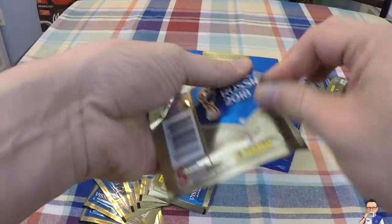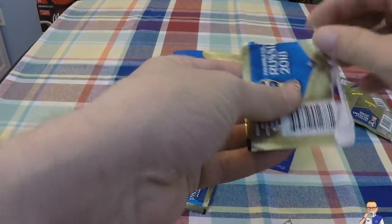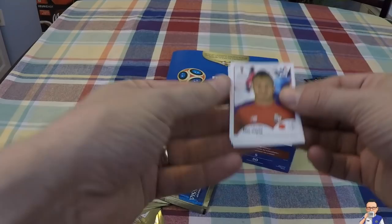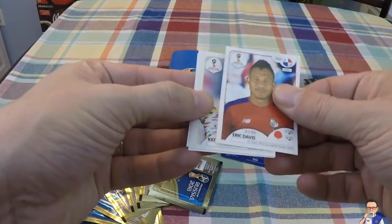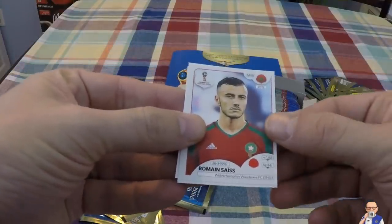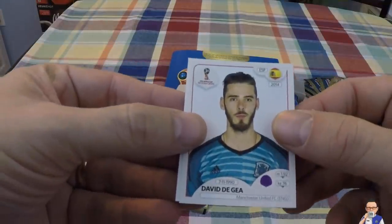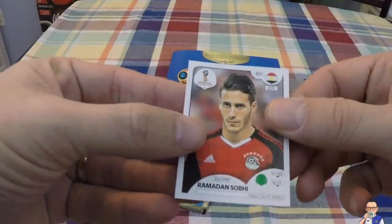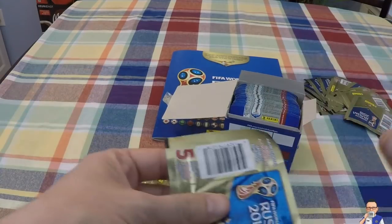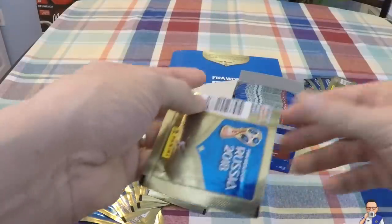Sticker pack number one. These stickers are part of a booster pack but can be opened on another occasion. I'm going to be butchering these names, so please forgive me. Eric Davis from Panama, Kaita Balde from Senegal, Roman Sass from Morocco - he also plays for Wolverhampton Wanderers. David De Gea, goalkeeper for Manchester United and Spain. Roman Sobe from Egypt and also Stoke City. That concludes pack number one - no doubles, so a good start.